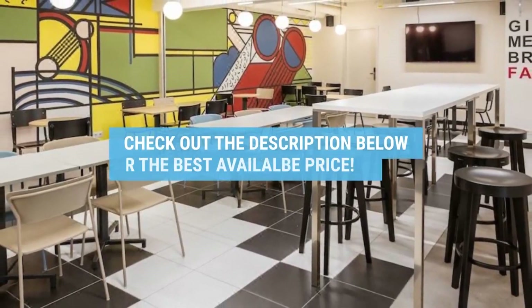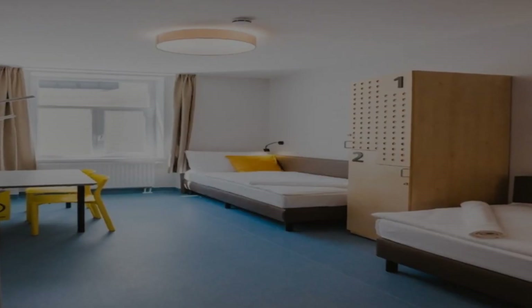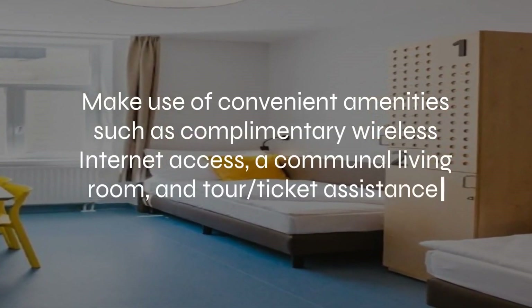For booking a stay at the most ideal price, check out the link in the description. At NH Collection Budapest City Center, you can pamper yourself with a visit to the spa, which offers massages.